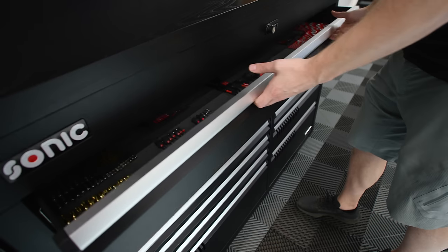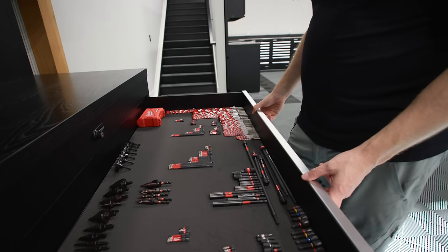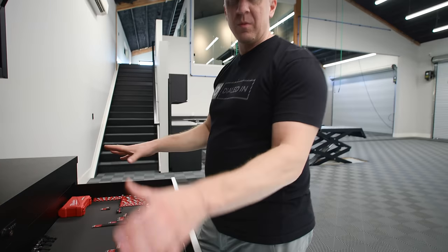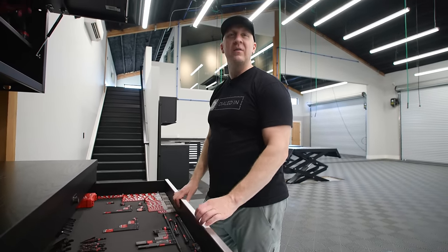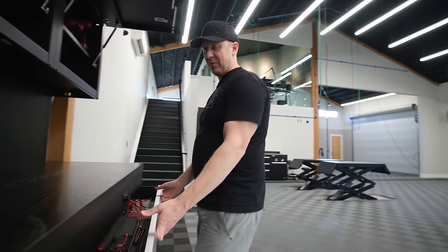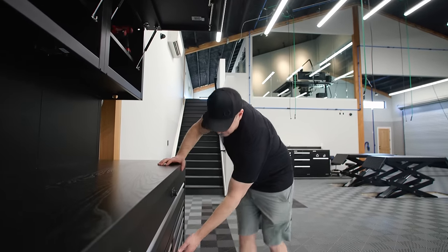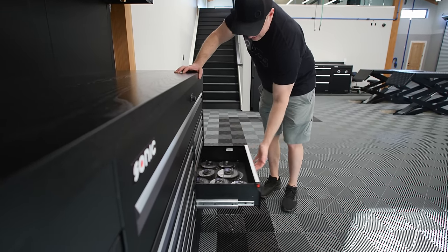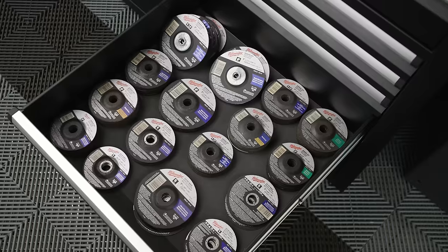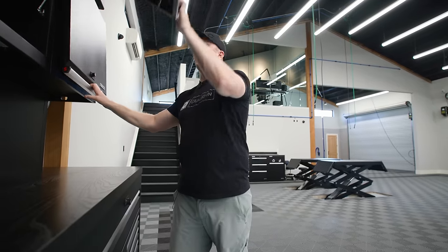Eventually I'm going to have some drawer organization. John was the first person to buy my accessory package, which ends up being about a 1,700-piece set of accessories. I'm going to work on getting drawer organization systems for all of this to make sure it's all nice and organized in these specific drawer types.